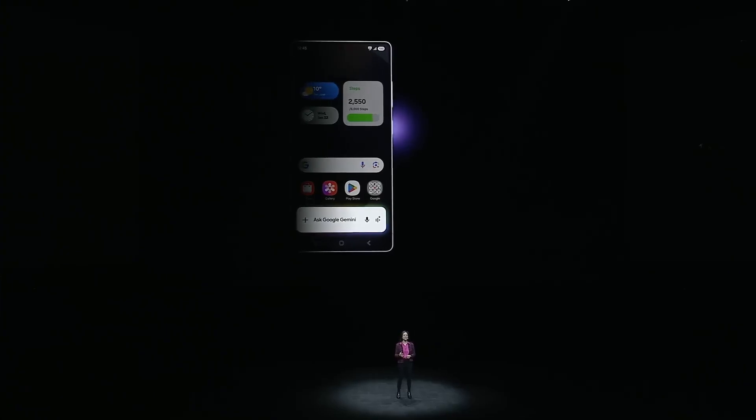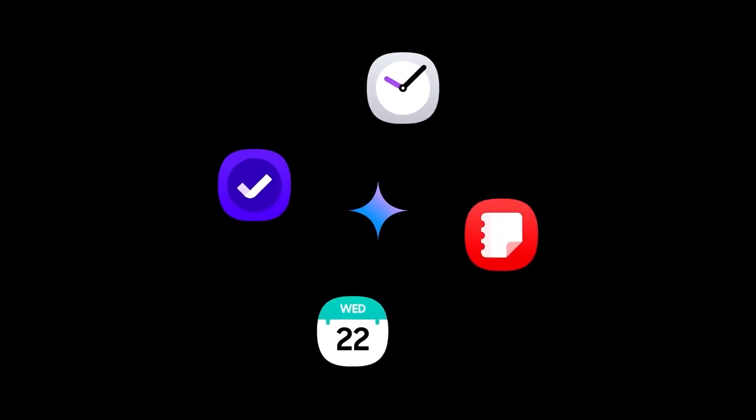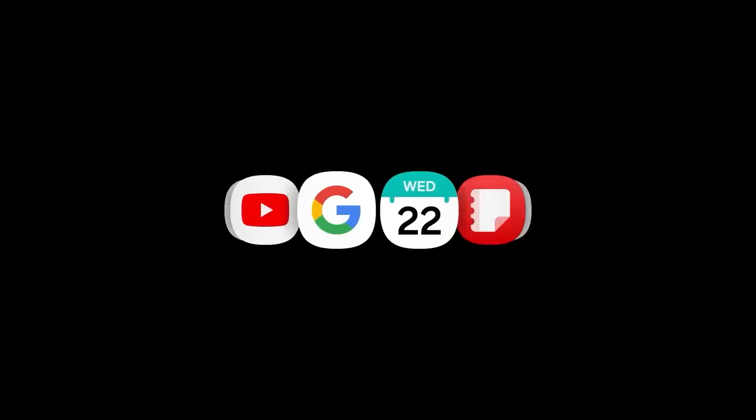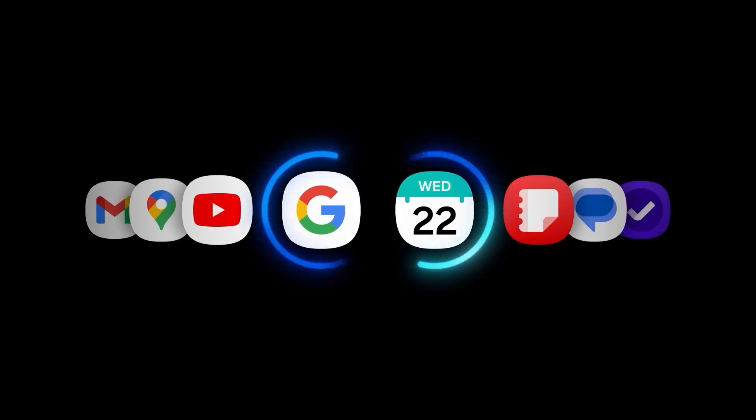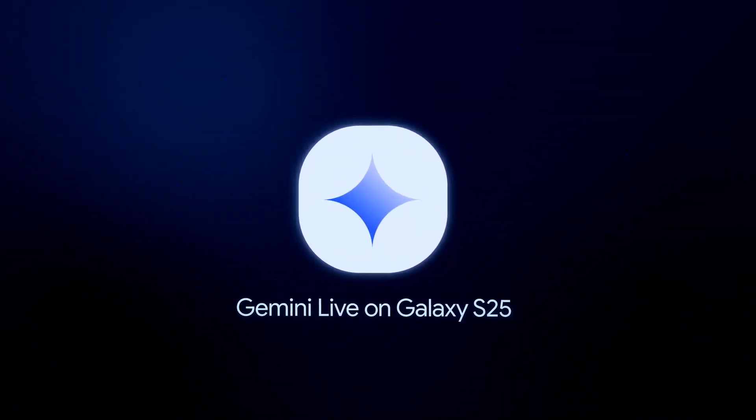Having Gemini just a button press away is a total game changer. It can already think things through for you to inform actions across apps. Starting today, Gemini can also connect across Samsung apps, coming first to Android and the Galaxy S25 series. You'll be able to ask Gemini to reason about the things you see, whether it's on your phone or the world around you.